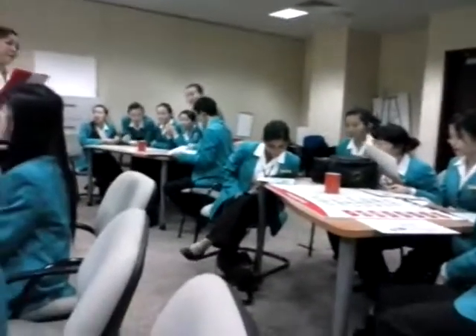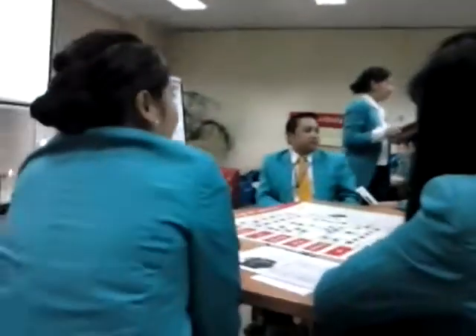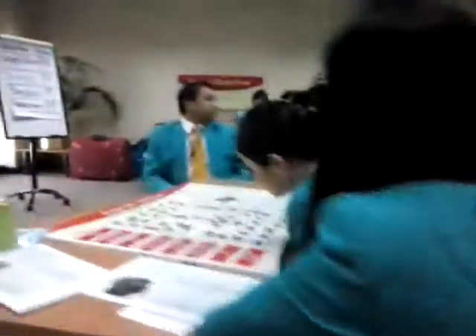Smartphones, question number four. You're going to answer a total of five questions. Now we're at question number four. To give you a clue, the answer could be found here — that's what you need to read. Which...